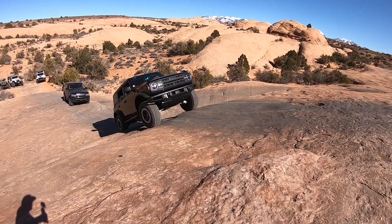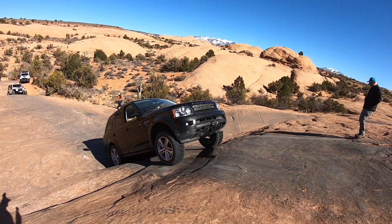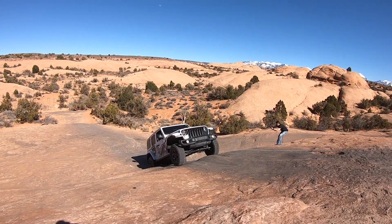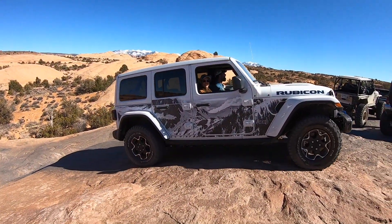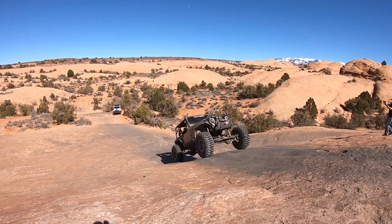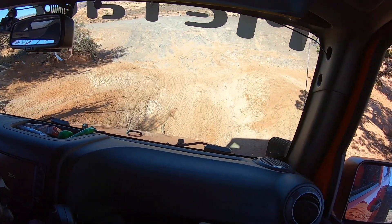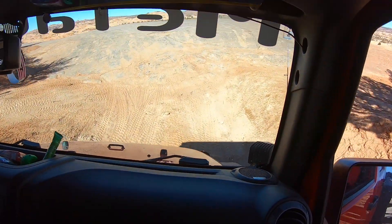I have a pretty good comparison of the three different vehicles here. Overall, I thought it was a good one. All three of these vehicles performed really well out here today. The 4xe really did make things look easy, and I really appreciated getting to see these three vehicles out on the trails today.